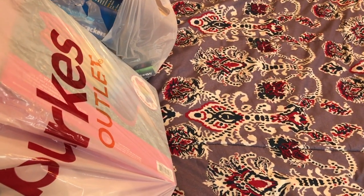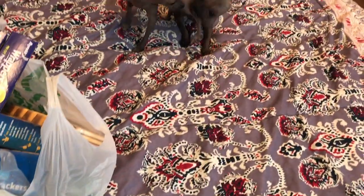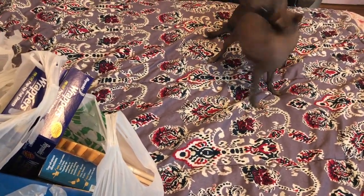Hey y'all, welcome back to my channel. I wanted to do a haul today from Berks Outlet, Big Lots, and Dollar Tree. Say hello — Lucy, Poppy. Well, they're wrestling. Let's get started.